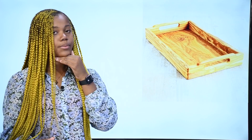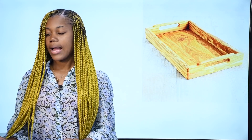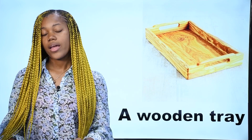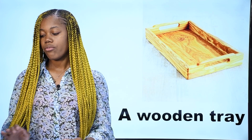What is it? Qu'est-ce que c'est? Ceci est un plateau — c'est un plateau en bois. In French, un plateau. In English, we say a wooden tray. This is a wooden tray. Un plateau en bois en français.